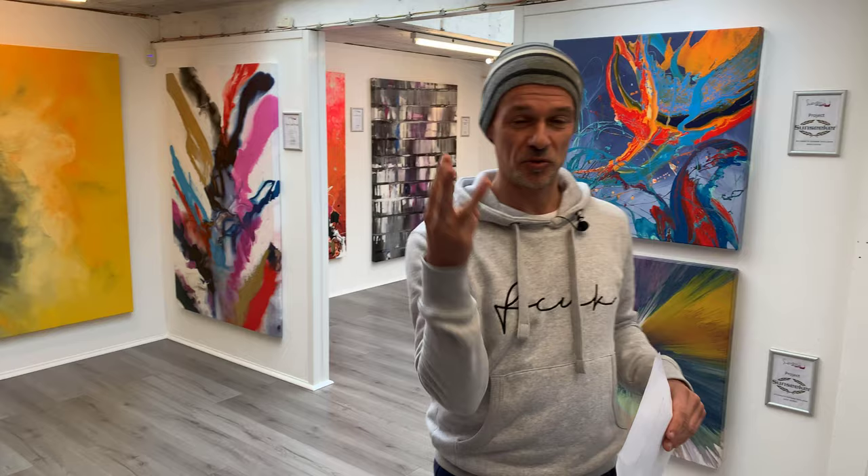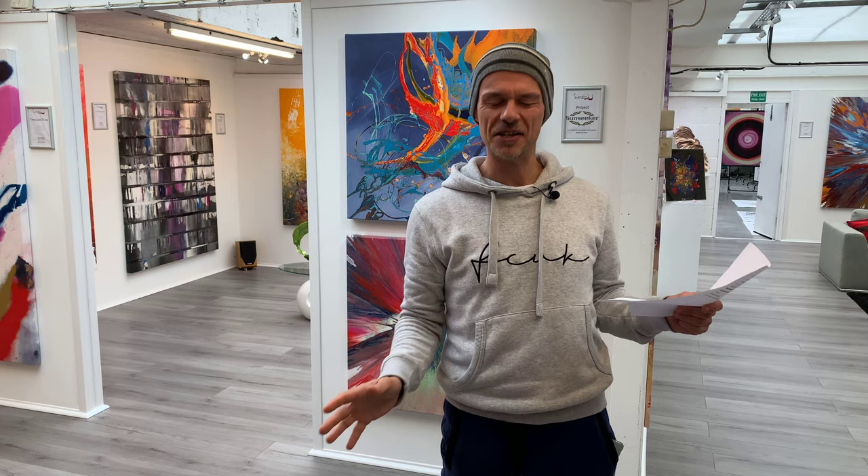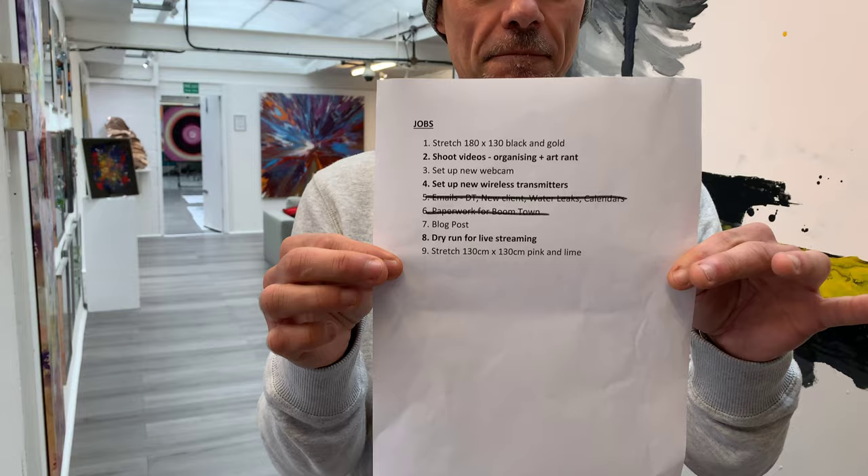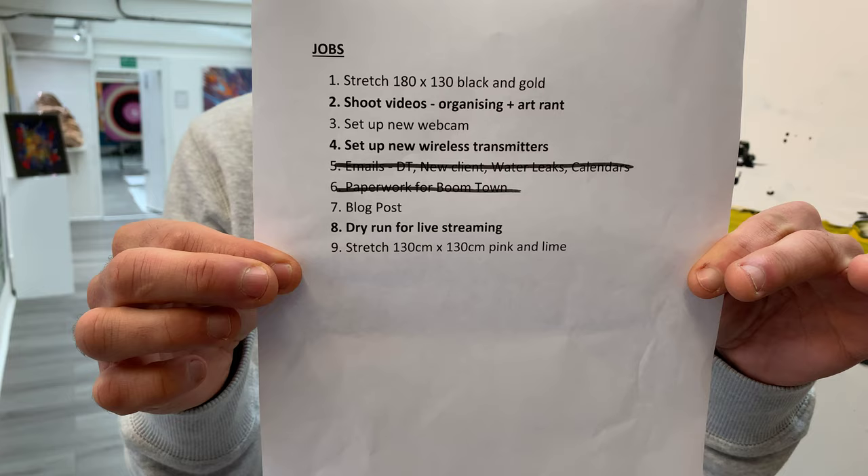I'm going to give you three tips — that's all, three — on really getting super organized and super efficient and organizing your day. I've got a piece of paper in my hand which I'm going to show you. Point one: get a jobs list. It doesn't take a degree to work out you need to write down what you're going to do for the day. My job list principle number one: make it a maximum of nine tasks for the day.